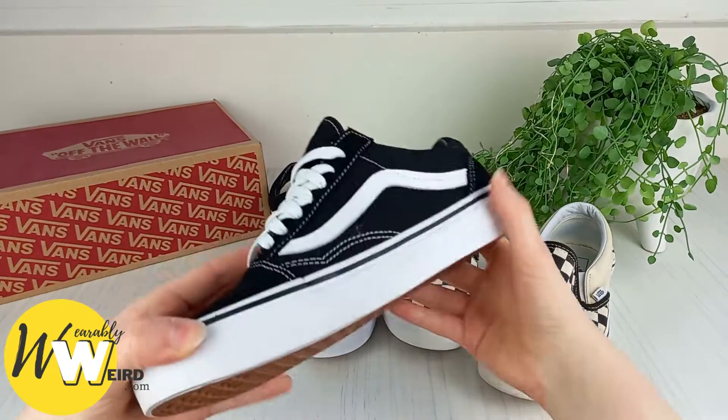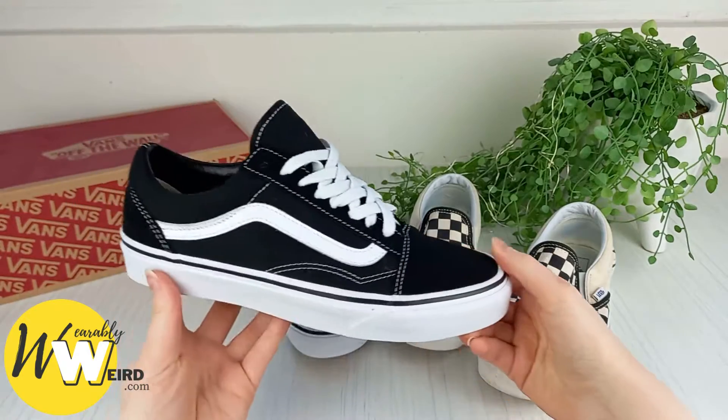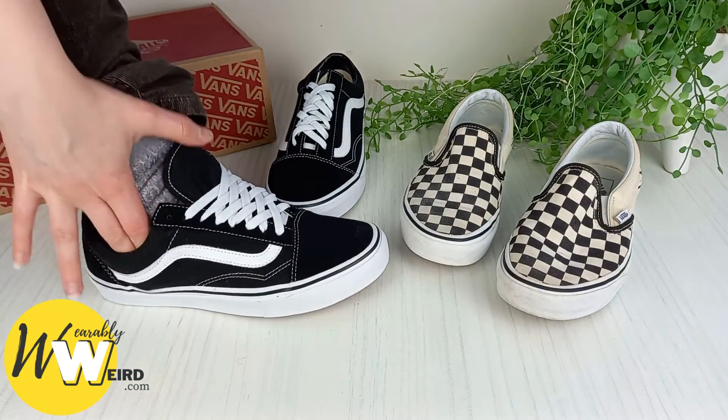Hi, I'm Lorna from wearablyweird.com and in this video I'll be answering: do Vans run big or small? Vans do not run big or small — they run true to size.